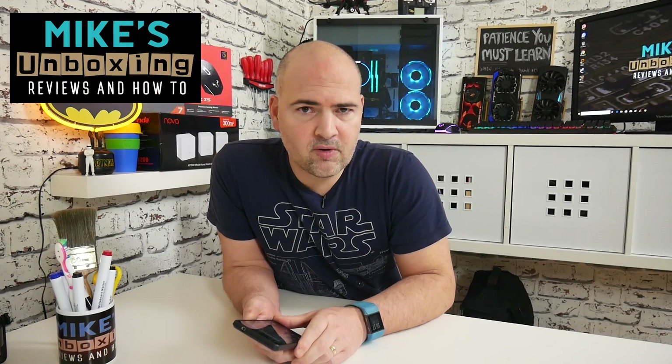Hi, this is Mike from Microsoft Box and Reviews and How To, and today we're going to take another look at Fitbit sync issues with Android phones.